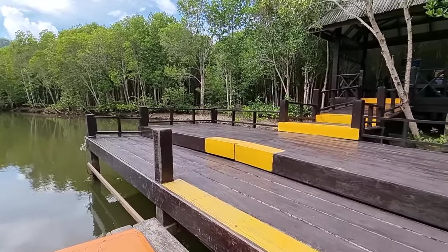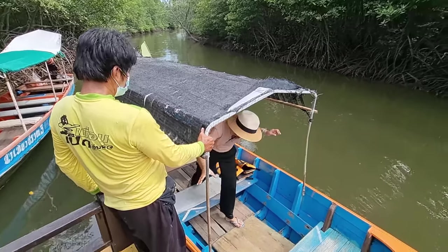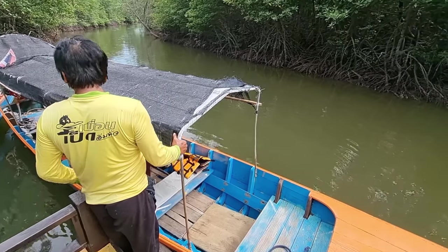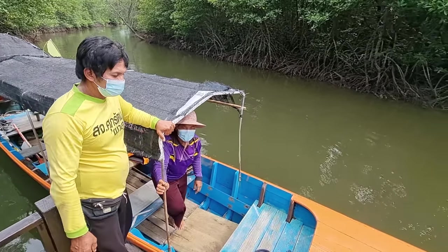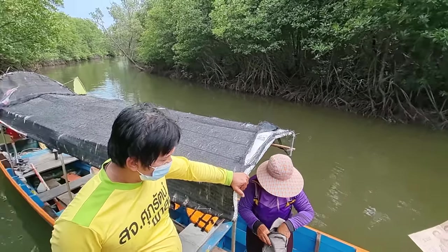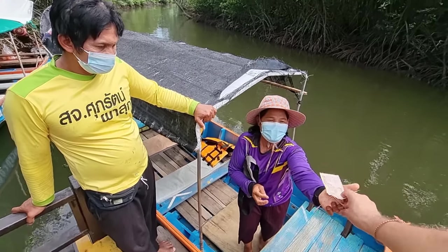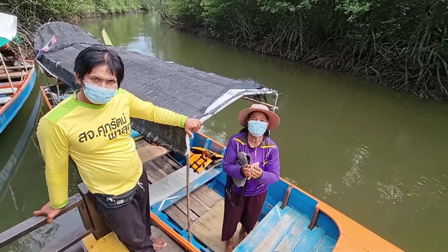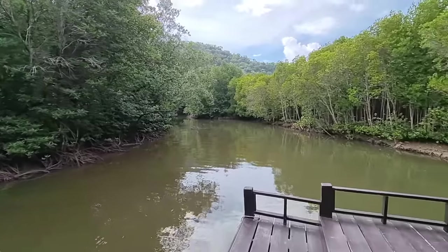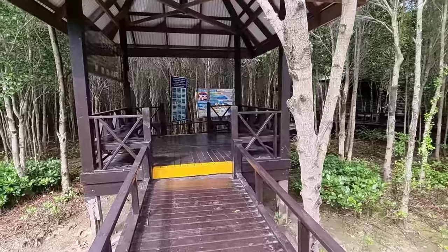Let's see if we can make it dry. I can honestly say that this is a very nice trip that you can do here in Hua Hin. We're going back to the car now and then heading back to Hua Hin.